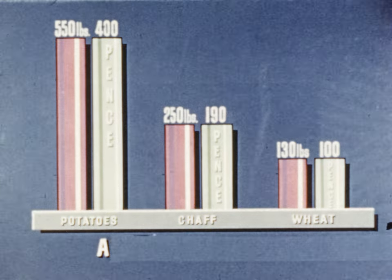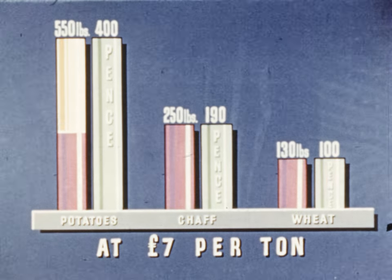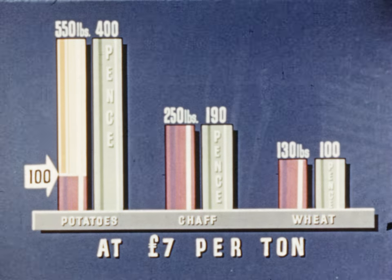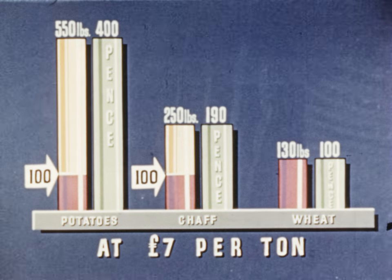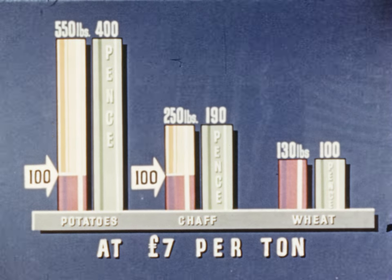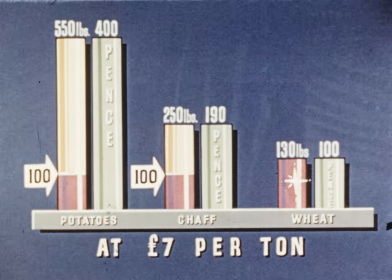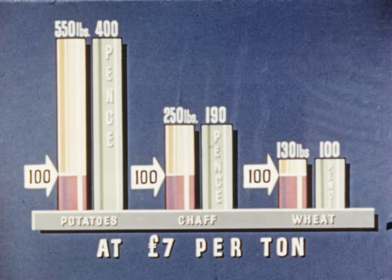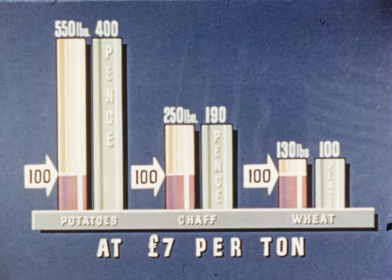If potatoes, chaff and wheat each cost 7 pounds per tonne, the 550 pounds of potatoes containing 100 fuel units would cost 400 pence. The 250 pounds of chaff containing 100 fuel units would cost 190 pence — less than half the cost of the potatoes. While 130 pounds of wheat containing 100 fuel units would cost 100 pence — half the cost of the chaff and a quarter the cost of the potatoes.